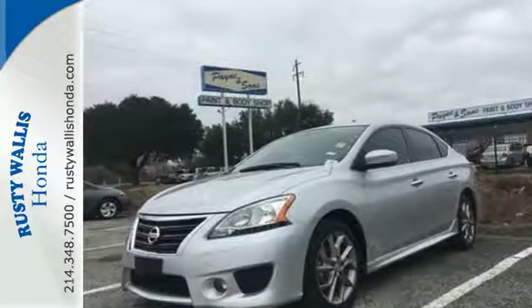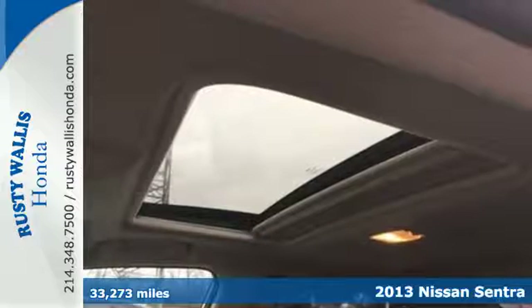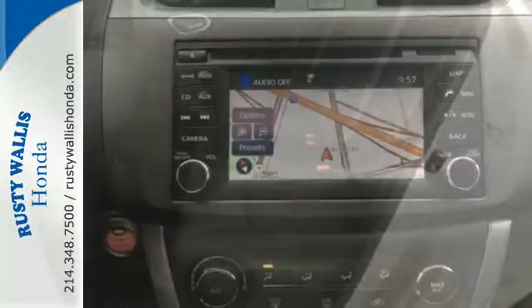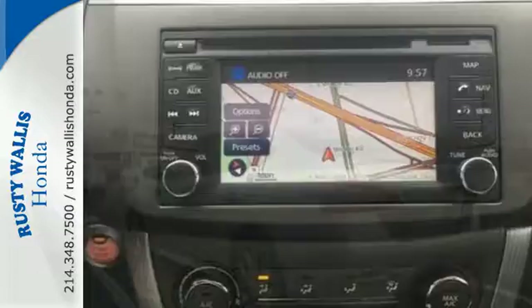It's a 2013 Nissan Sentra! It was built with long journeys in mind. With a quiet cabin and plush materials inside to maximize comfort, the CD player and auxiliary audio input will keep you company, playing all your favorite music.